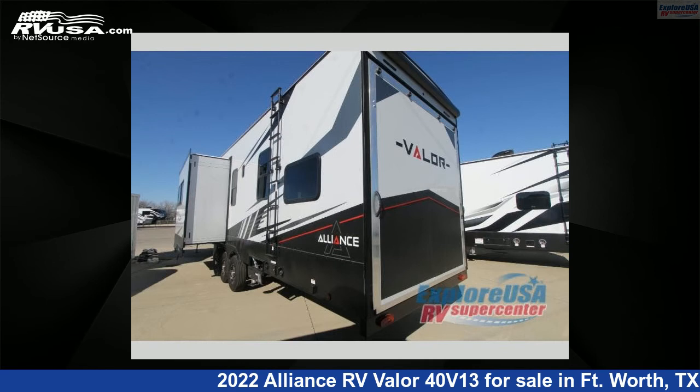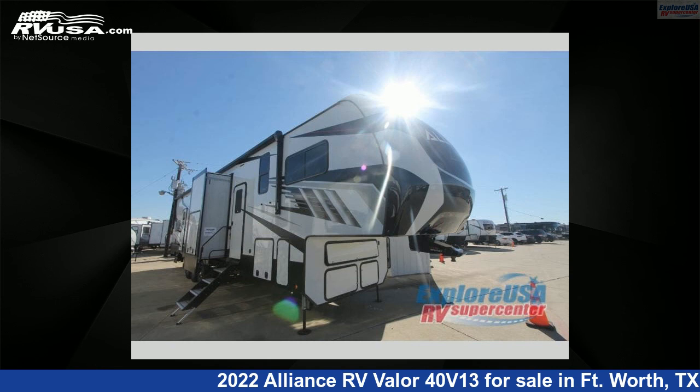This new Alliance RV is 44 feet 0 inches in length and features three slideouts, sleeps nine, and 98 gallons freshwater capacity.